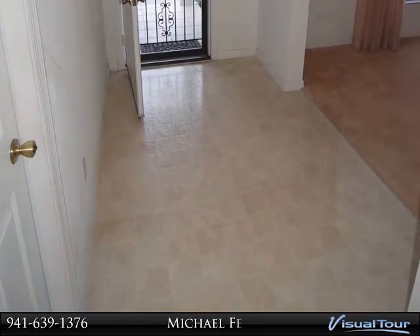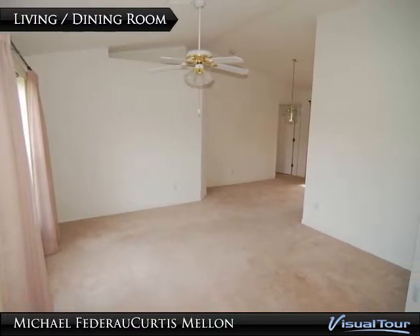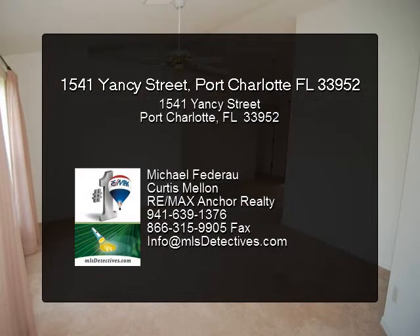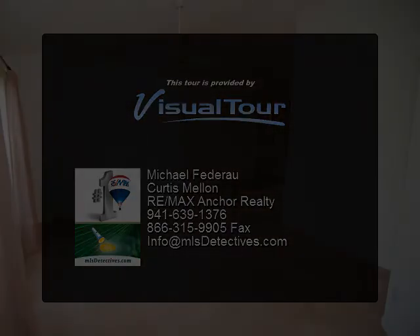As to location, the home is three miles from Port Charlotte Town Centre Mall, five miles from Interstate 75, seven miles from historic downtown Punta Gorda, and just a short 20 mile drive to the Gulf beaches. If you are looking for your place in the southern...